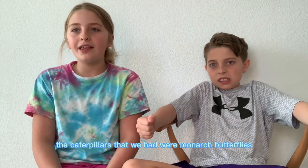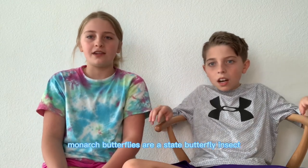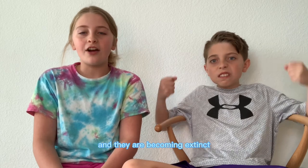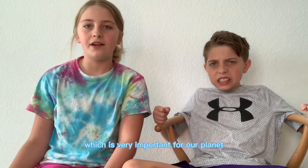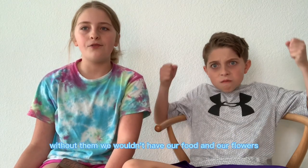The caterpillars that we had were monarch butterflies. Since we live in Texas, monarch butterflies are a state butterfly slash insect. And they are becoming extinct. They are also pollinators, which is very important for our planet. Without them, we wouldn't have our food and our flowers.